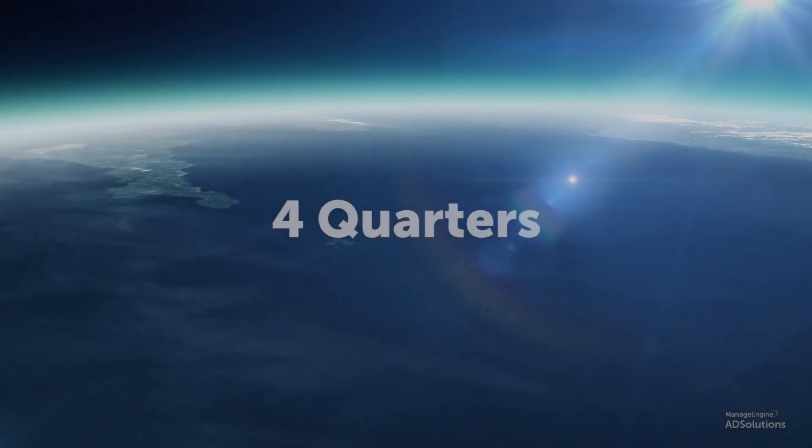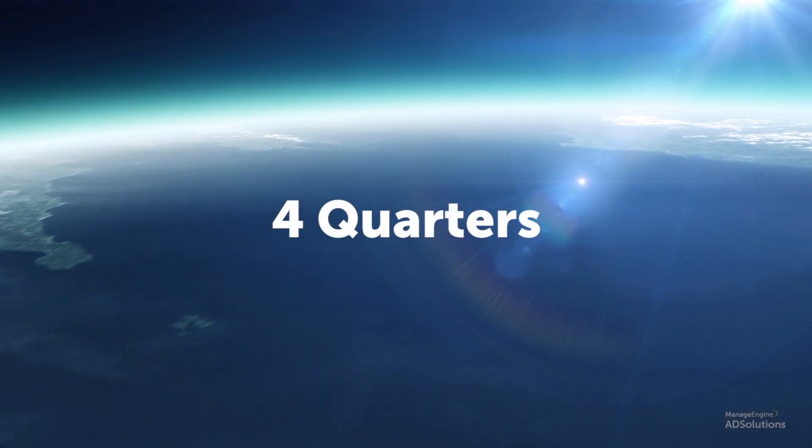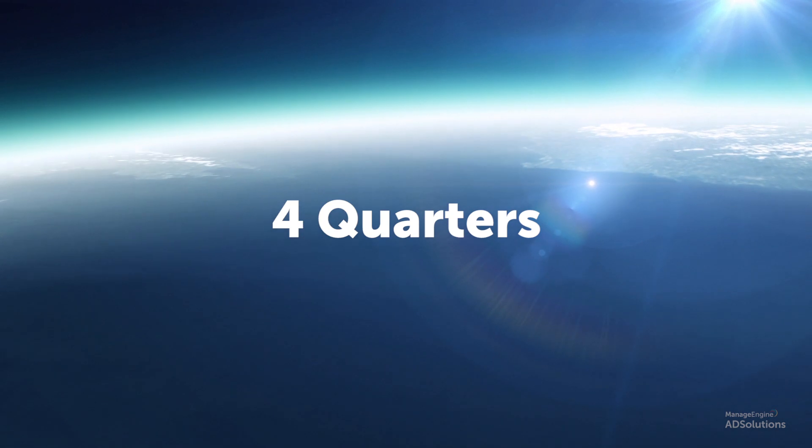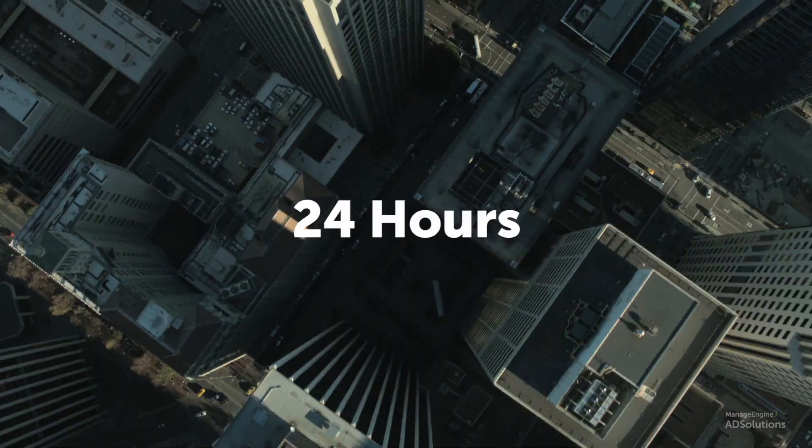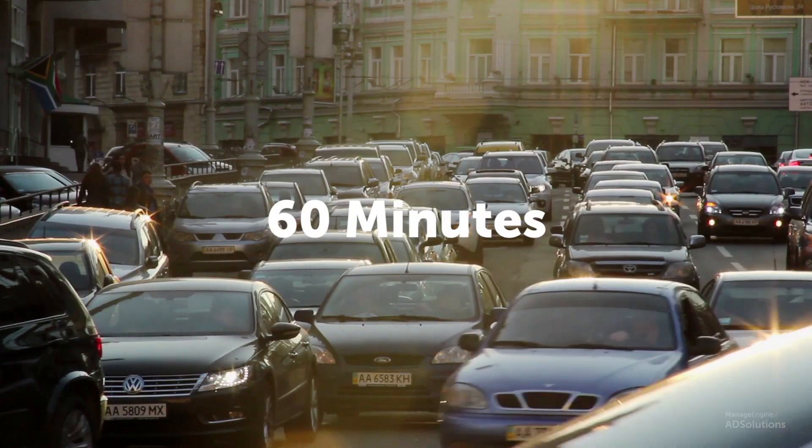There are four quarters in a fiscal year. Each quarter is made up of three months, 30 days per month, 24 hours a day, 60 minutes per hour.